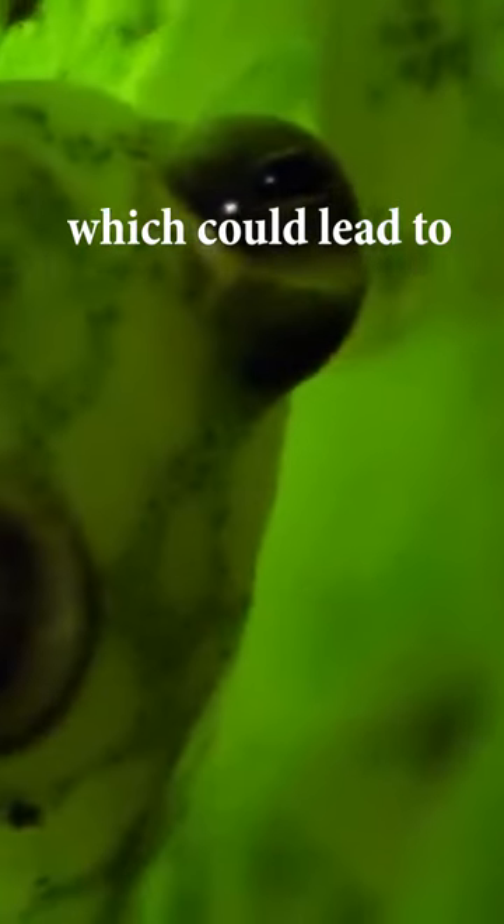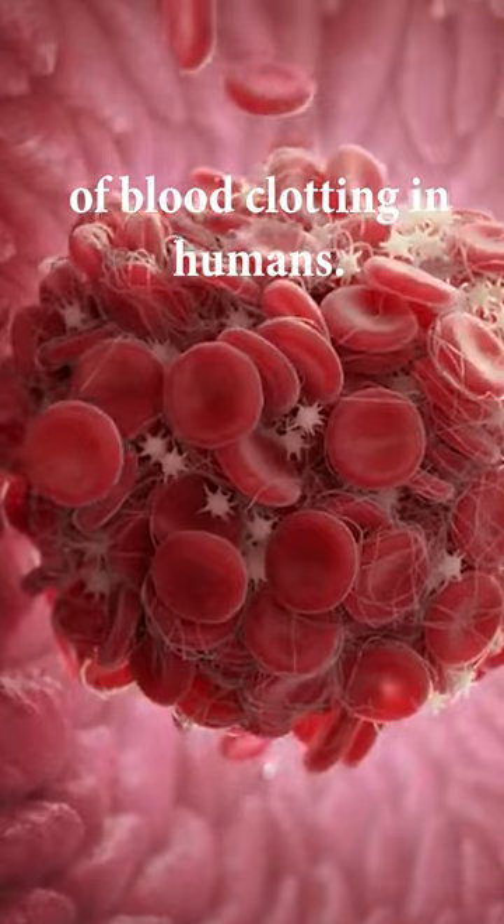This unique ability is like a superpower which could lead to a better understanding of blood clotting in humans.